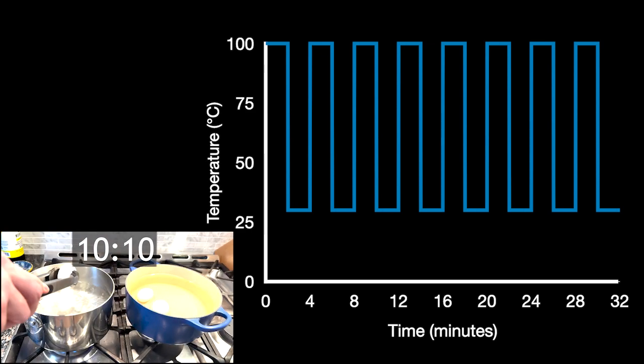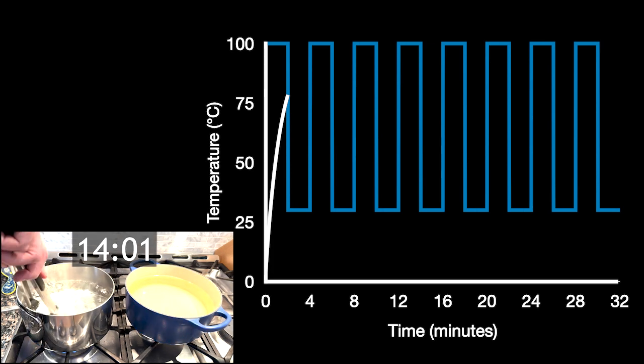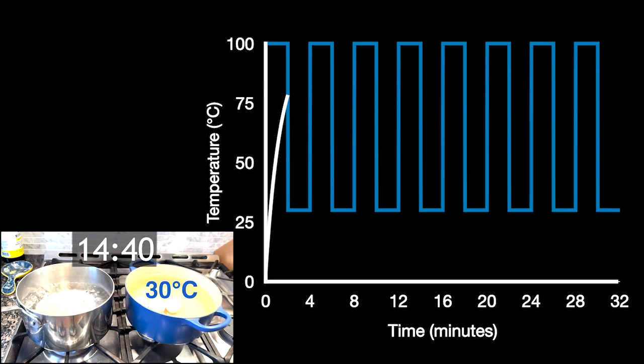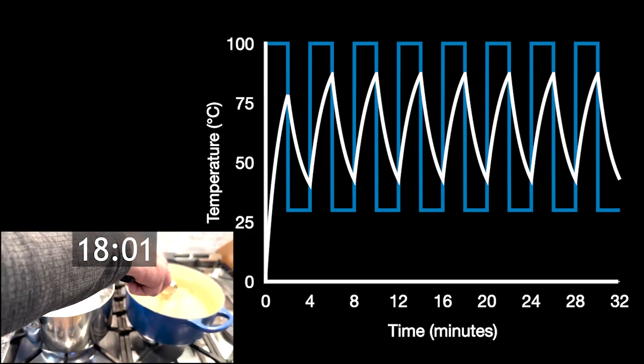Here's how it works. This is a graph of the water temperature experienced by the eggs over time. You can see it starts at 100 degrees Celsius, then goes down to 30 degrees Celsius, then up again, then down again, over and over. Let's look at what happens to the egg white first. In the first two minutes, the egg white is in boiling water so it heats up, but it doesn't go straight to 100 degrees Celsius – it moves up slowly towards 100 but doesn't quite get all the way there. Then I take it out and put it in the cooler water and the egg temperature starts coming back down. This oscillates for the full 32 minutes, and the maximum temperature the egg white ever hits is right in that sweet spot of around 85 degrees Celsius. This process cooks the egg white at just the right temperature.